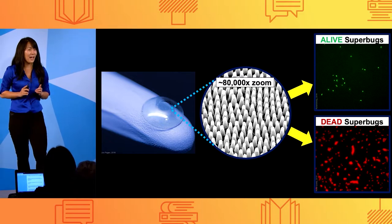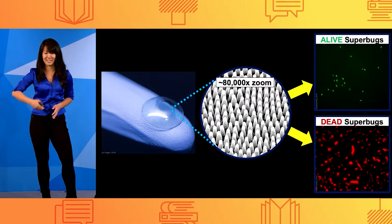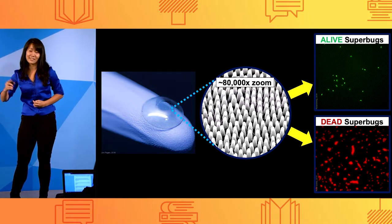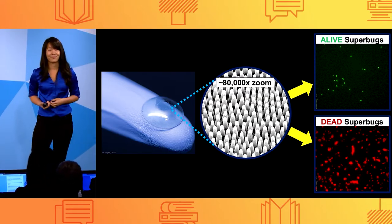So if we can apply these antimicrobial nano-spikes onto commonly contaminated medical devices and even implants against antimicrobial-resistant superbugs, we can apply this tiny solution to this huge deadly threat. Thank you.